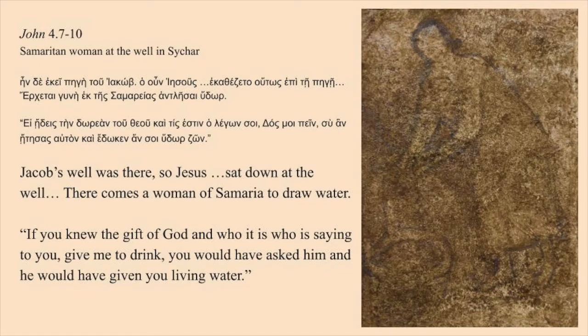Jesus sat down beside the well. There comes a woman of Samaria to draw water. Jesus says to her, 'If you knew the gift of God and who it is who is saying to you, give me to drink, you would have asked him and he would have given you living water.'